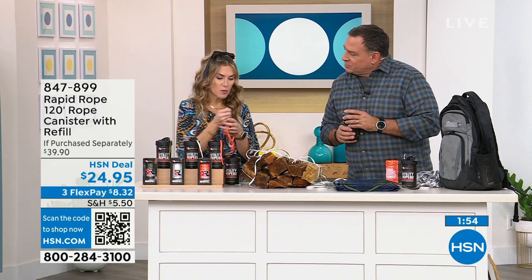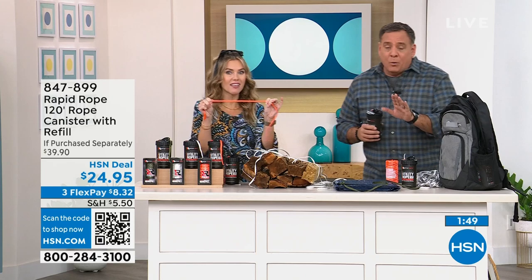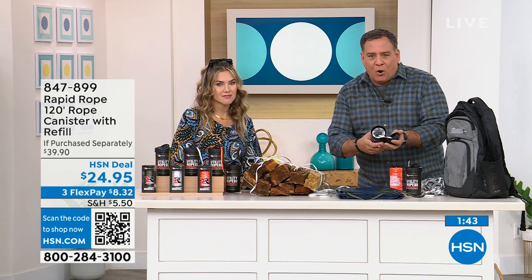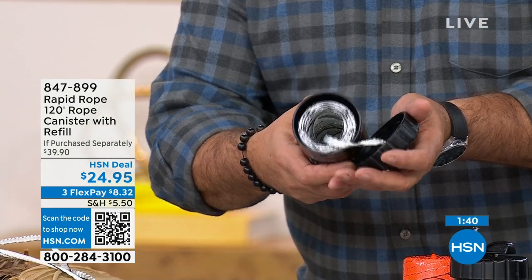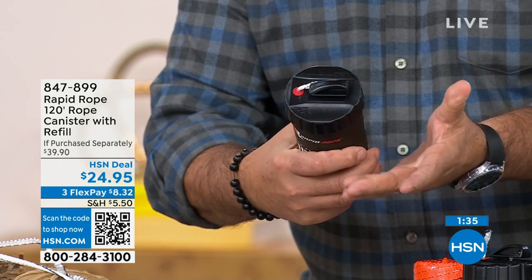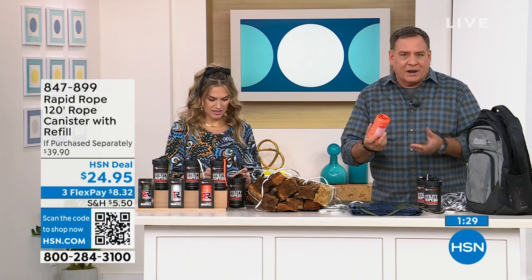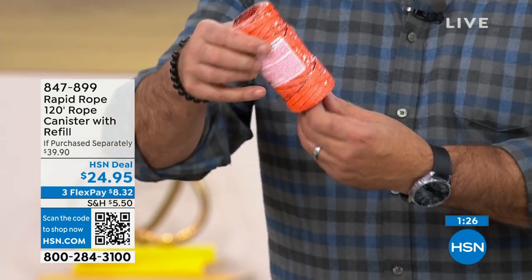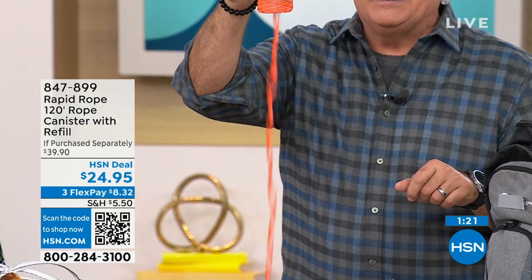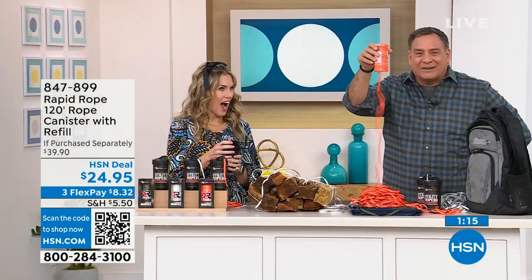Let me show you the inside of the canister. Just give it a quarter turn to unscrew the top, and you can see where you put the refill in. Then you put the top back, give it a twist, and it's good to go again. People ask if it's hard to pull out — watch how easily this rope just comes right out. Once it gets going, that's 120 feet of rope just spilling out. Look at all of that from one little canister.